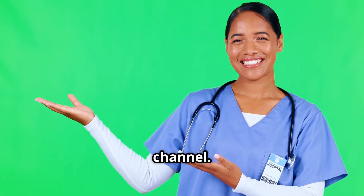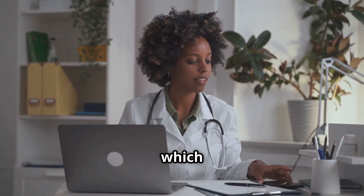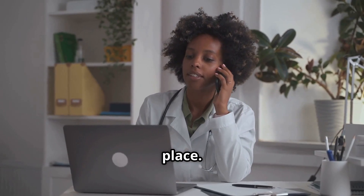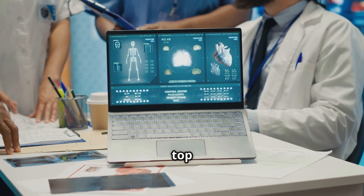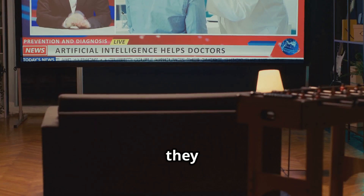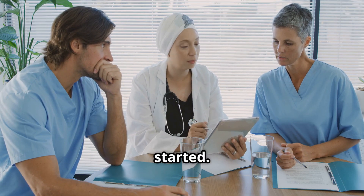Hey there, welcome back to the channel. If you're a primary care or telemedicine physician trying to figure out which electronic health record system works best for you, you're in the right place. Today, we're breaking down the top EHRs in the United States, how they compare, what AI features they offer, and most importantly, which one might be best for your practice. Let's get started.